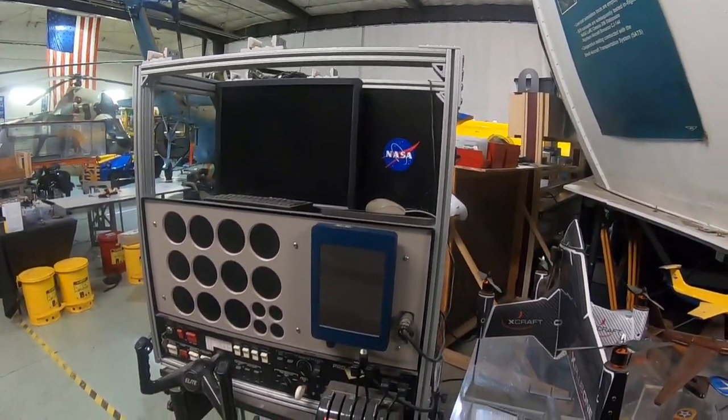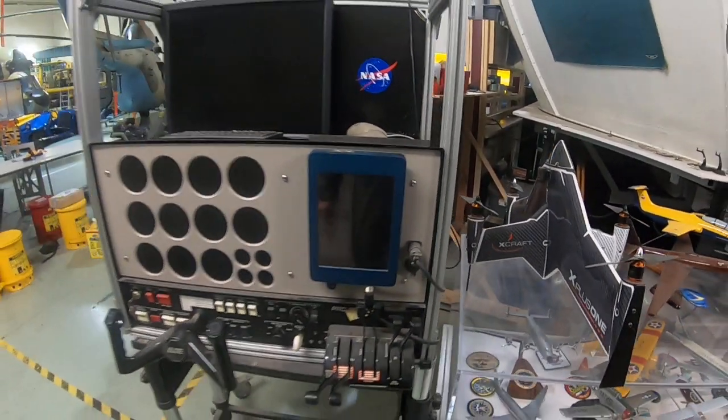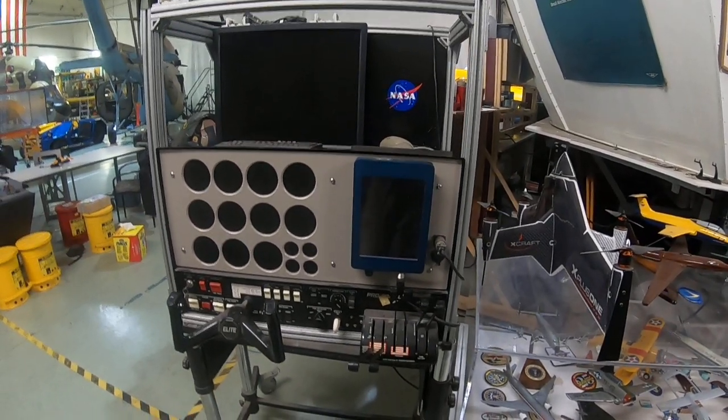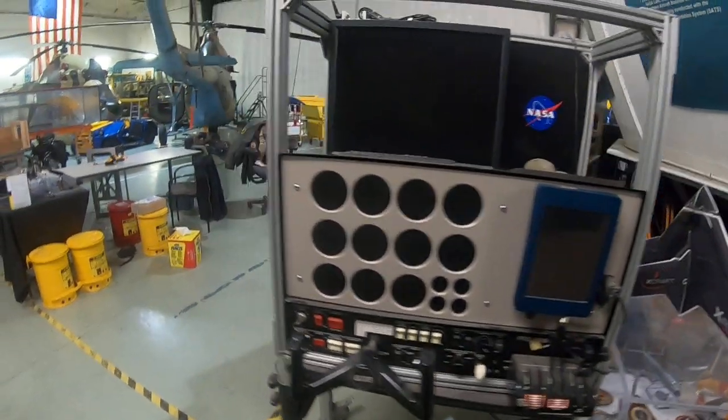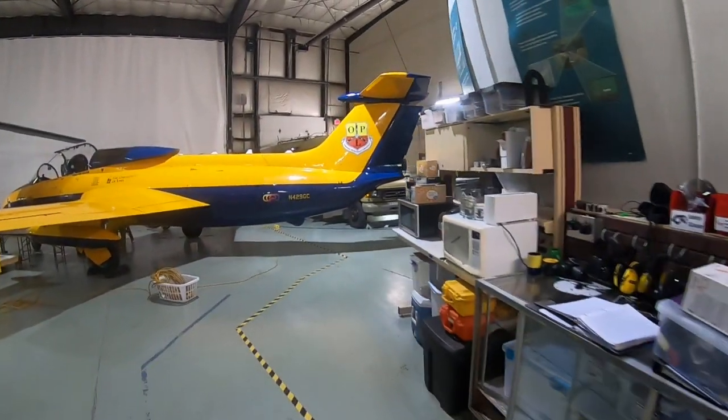This here is an old little flight simulator, significant in the sense that this little display was the prototype for what later became the Dynon SkyView. We licensed that system back in — I want to say — 2004.